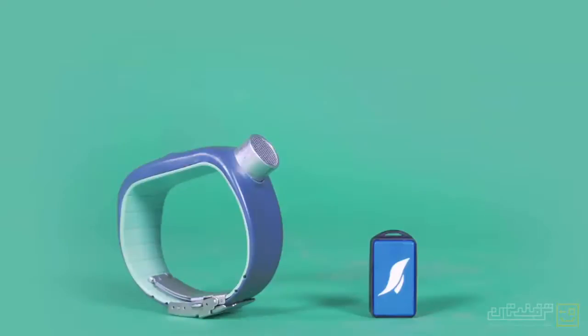Sunu Band and Sunu Tags use Bluetooth technology to connect to your smartphone. They charge wirelessly. They are water resistant and they come in different colors.